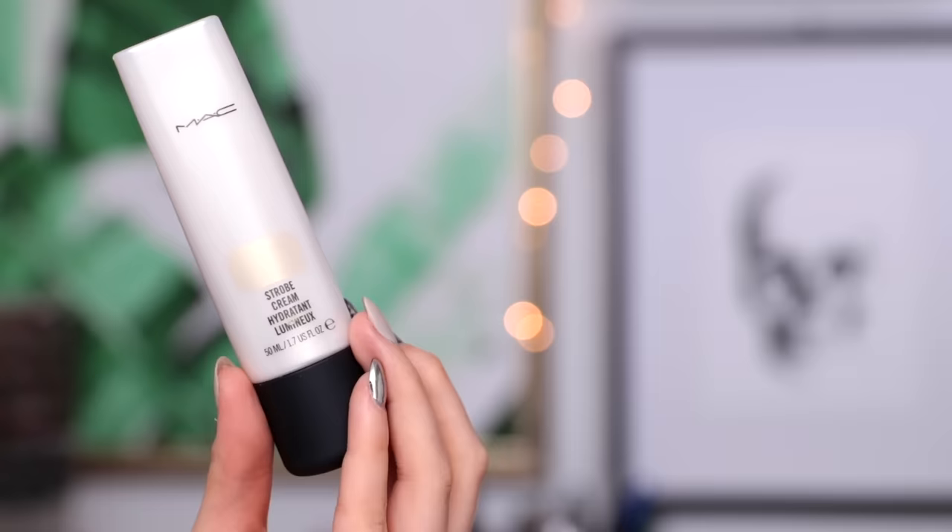I'm first going to take my MAC Strobe Cream. This is actually from their new strobe cream collection — it's in the shade Gold Light. It has the most subtle, really soft golden shift to it. It's so pretty. I've been wearing this underneath my foundation basically since I got it, which was about two weeks ago. It really just gives your skin a really beautiful glow. I've loved strobe cream for the longest time — I used to use it in my freelance kit, so I was pretty excited when they came out with a whole collection with different variations. This one is definitely my favorite.